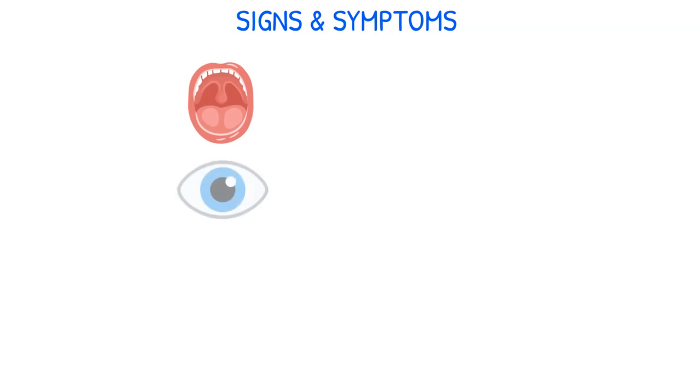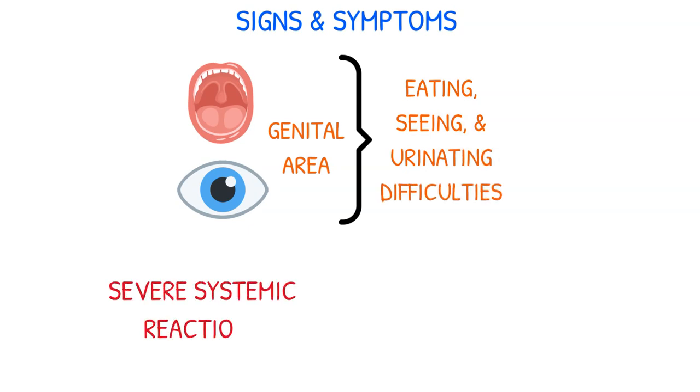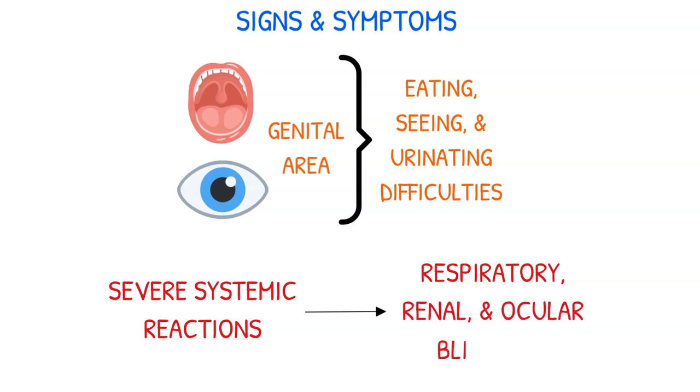SJS lesions may also develop in the mouth, eyes, and genital area, causing eating, seeing, and urinating difficulties. Severe systemic reactions involve the respiratory, renal, and ocular systems, and may result in blindness.